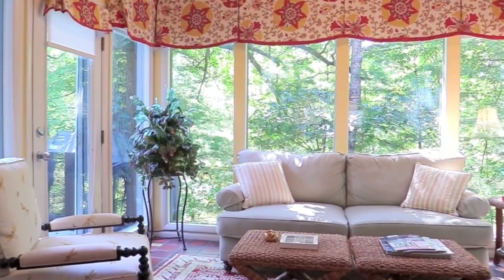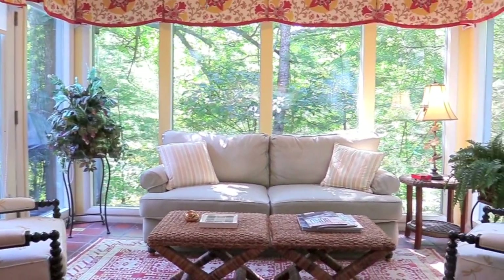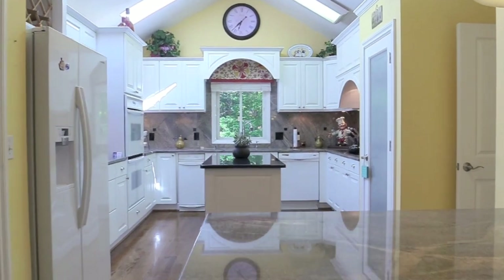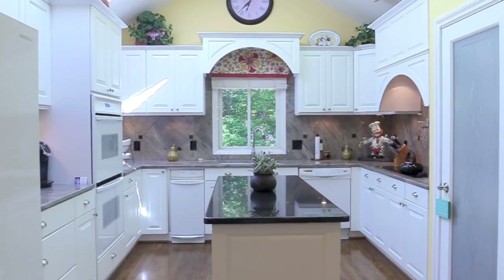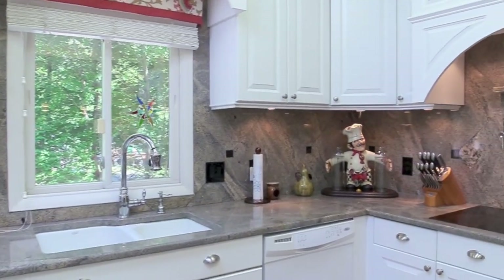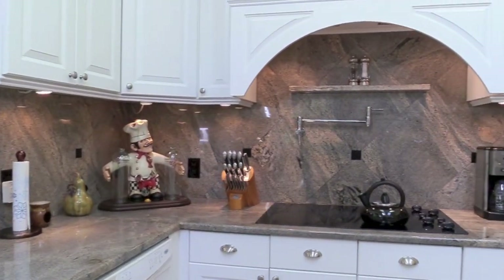Skylights and vaulted ceilings point up the charm of the lovely sunroom. The gourmet kitchen is a pleasure — benefit from the work island, a pot filler, double oven, pantry, and a cozy breakfast area nearby the convenient half bath.